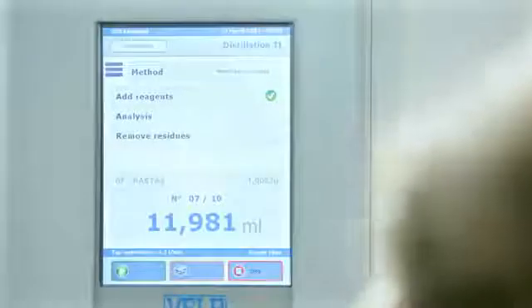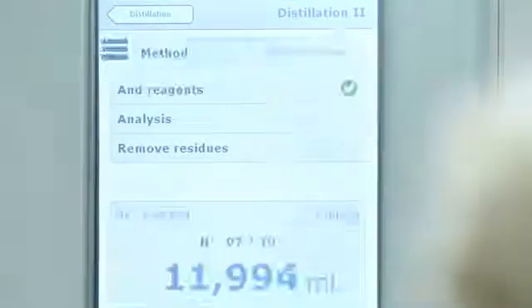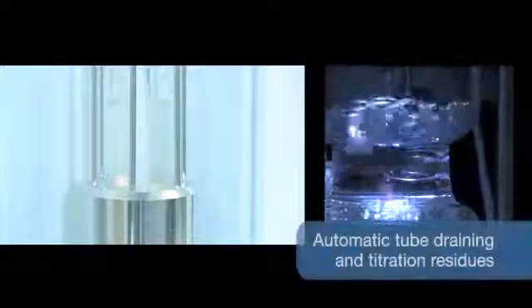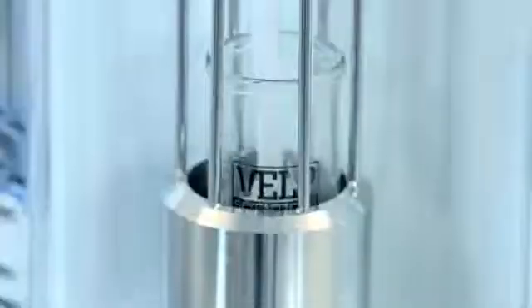Simple setting, instantaneous reporting capabilities and smart reagent consumption enhance the performance and ensure a complete and efficient traceability system in accordance with GLP. The UDK169 has automatic cleaning of the titration vessel and tube draining of hot distillation and titration residues driven to the dedicated tank.